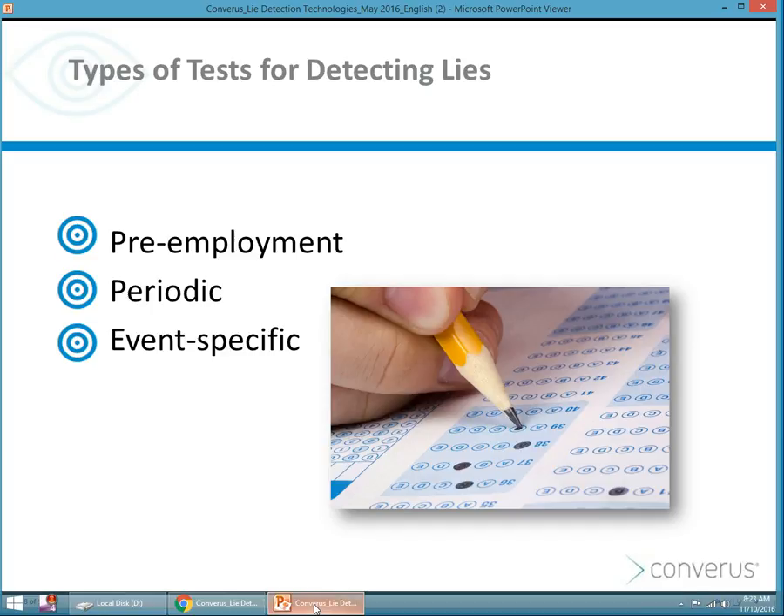There are certain types of deception detection tests today — those for pre-employment. Typically in the United States, those are used for law enforcement or other federal or state positions. There are periodic examinations, which are done on current employees. And then the event-specific, which are common to crime investigations where there's a specific issue that you want to discuss and discover.